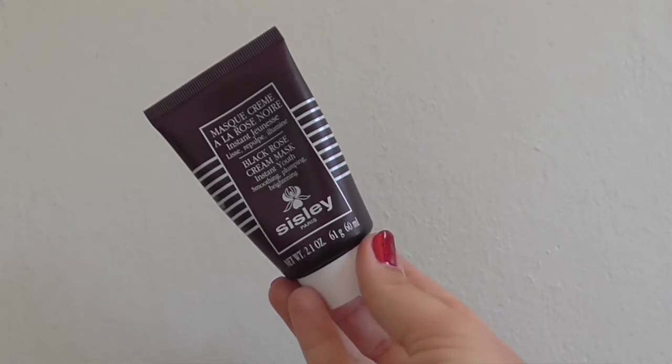And finally in skincare, moving on to a mask. It's a non-mover at number one. I don't think this will ever not be my number one mask — it's the Sisley Black Rose Cream Mask. I think this is the fourth year it's been my number one since it launched, and it will always be. It's soothing, it's hydrating, it's nourishing, and it smells like rose. What more do you want?